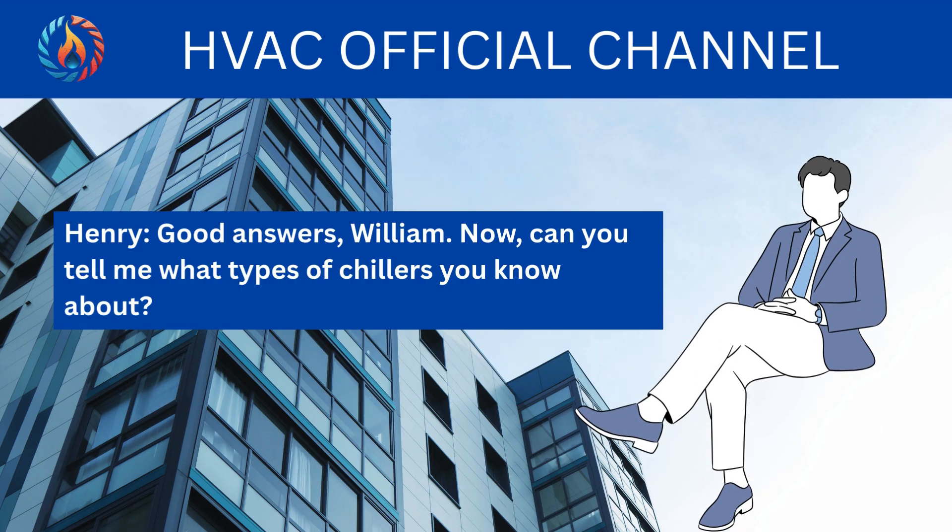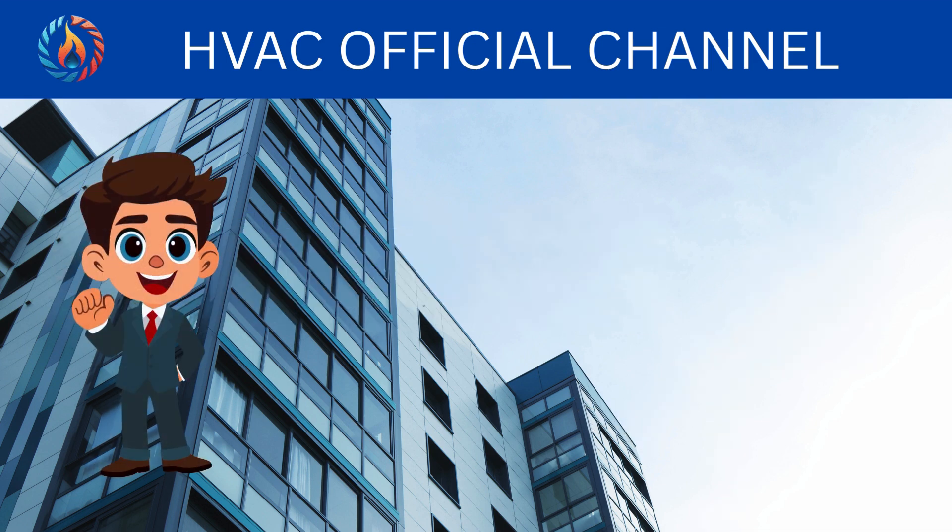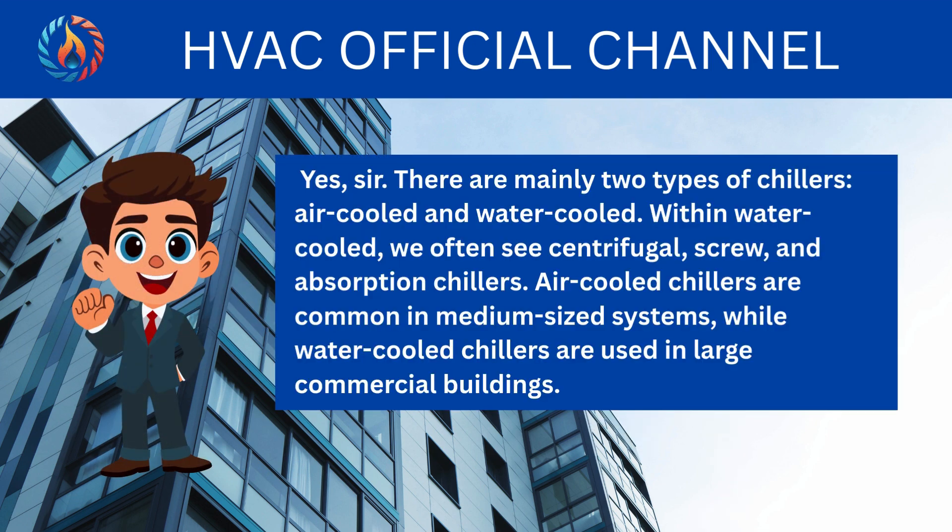Good answers, William. Now, can you tell me what types of chillers you know about? Yes, sir. There are mainly two types of chillers: air-cooled and water-cooled. Within water-cooled, we often see centrifugal, screw, and absorption chillers. Air-cooled chillers are common in medium-sized systems, while water-cooled chillers are used in large commercial buildings.